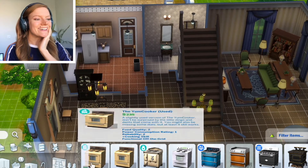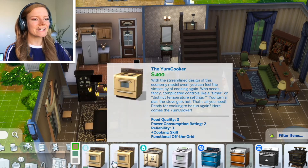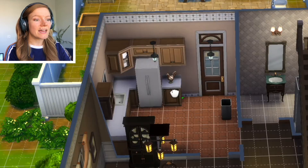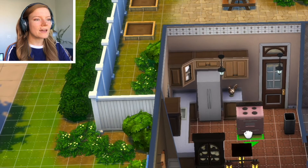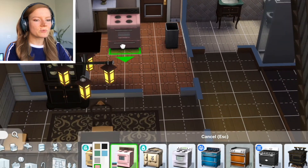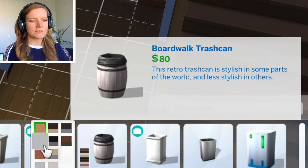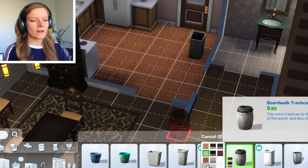Let's look at all of our new stuff. Let's start with the kitchen. I think it was the Yum Yum Cooker that got an update. Yes, so now we have a white and a pink - that's super cute. Some of the trash cans, this barrel trash can - oh my god I use this one all the time because it's cute. And look, now we have a white one.